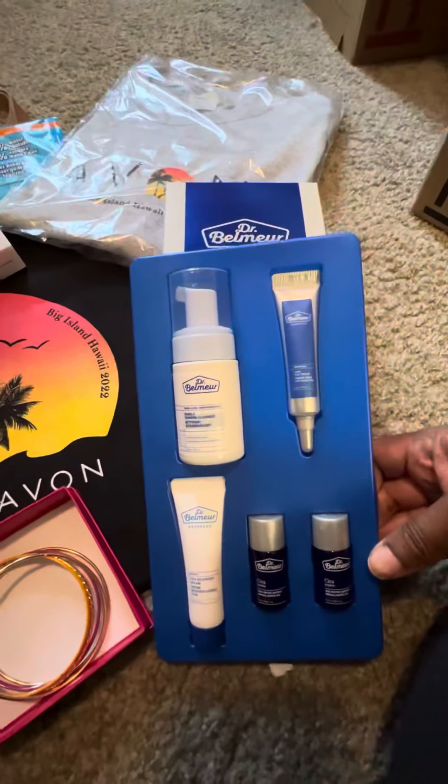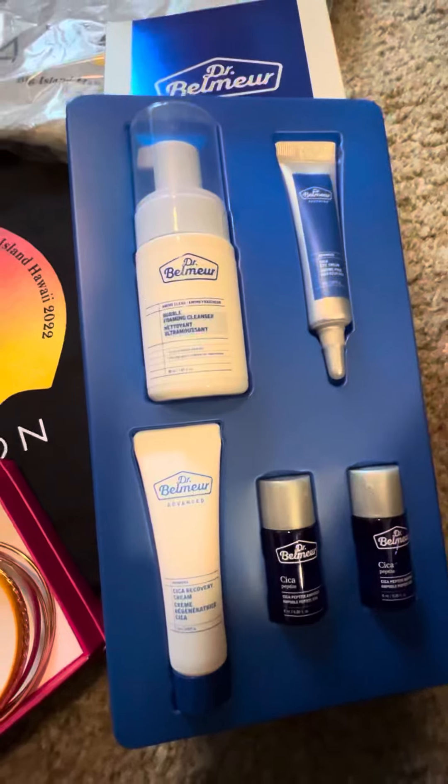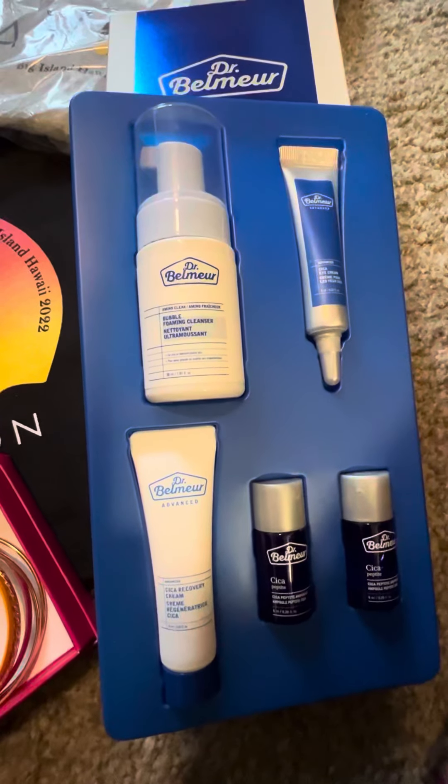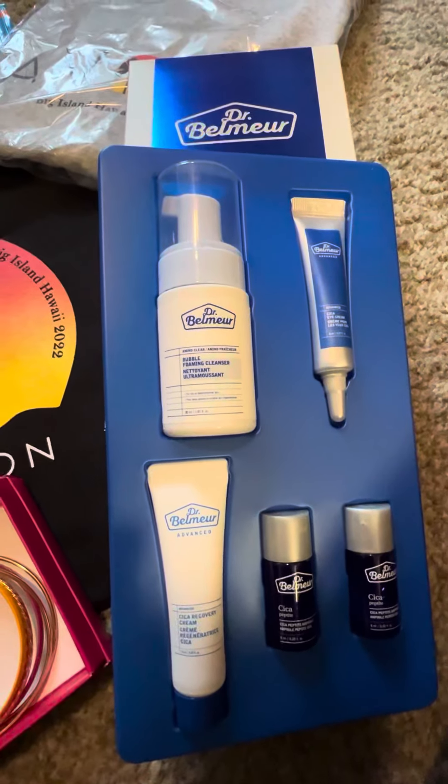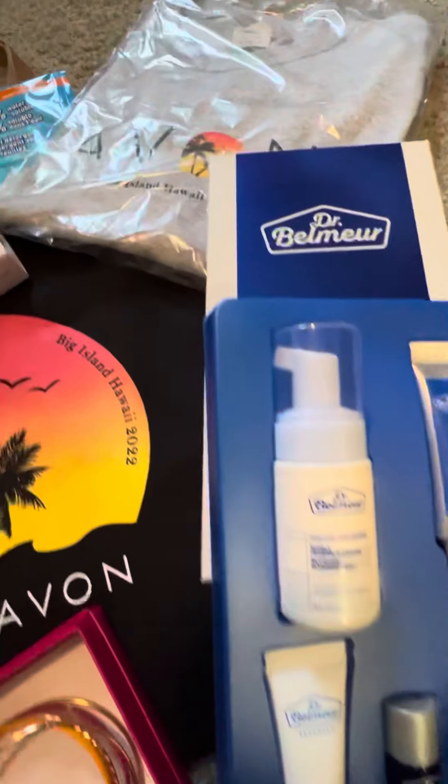I got a nice little Dr. Belmer's travel kit — all the travel sizes that you need to stay fresh and clean on the face. You've got eye cream, body face wash, cica peptide — that's all your skincare you need right there.